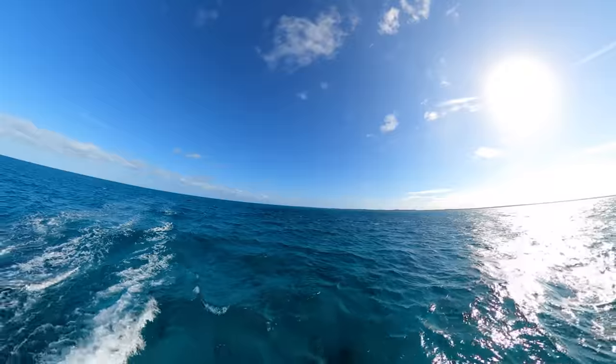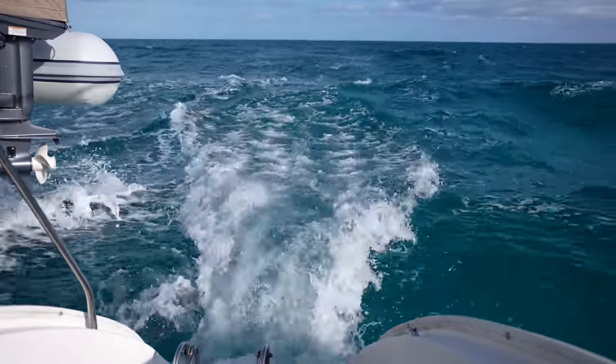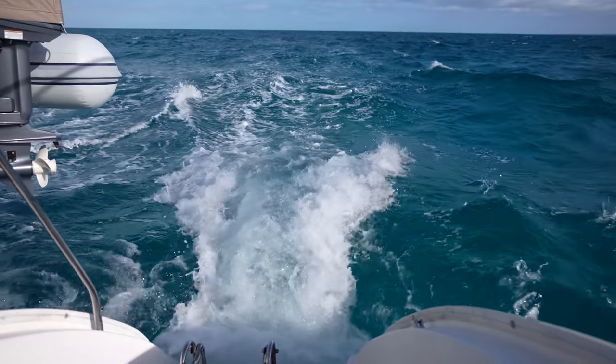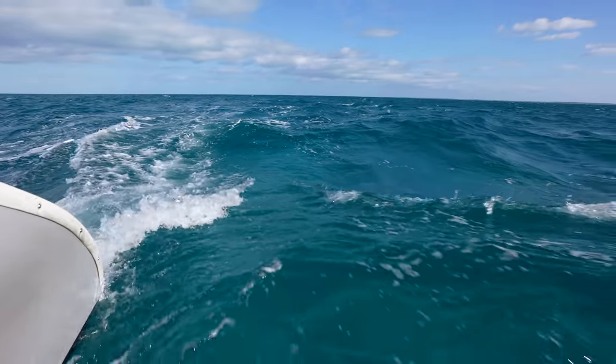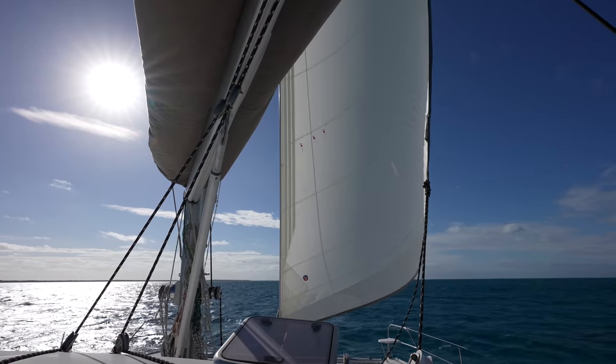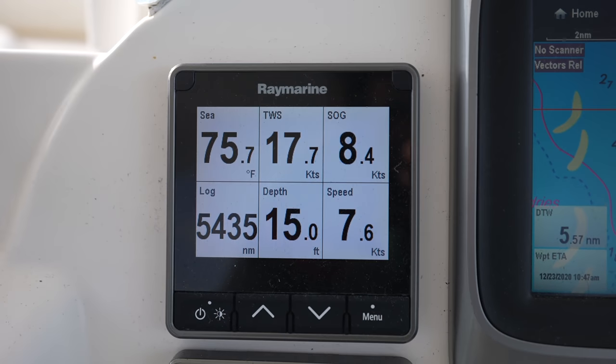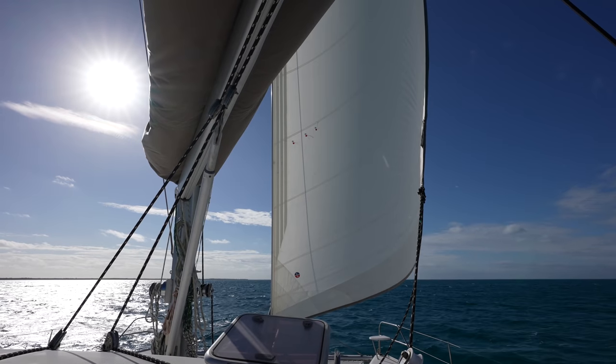It's a beautiful day and we're going to have a nice sail down to Rock Sound. There's a pretty strong-looking cold front headed our way, so we're going to get out of its way. Scooting along nicely here between 8 and 8.5 knots on a nice beam reach with 16 to 18 knots of wind.